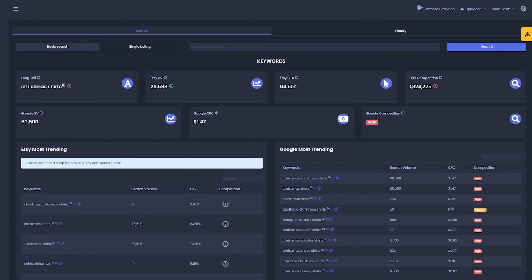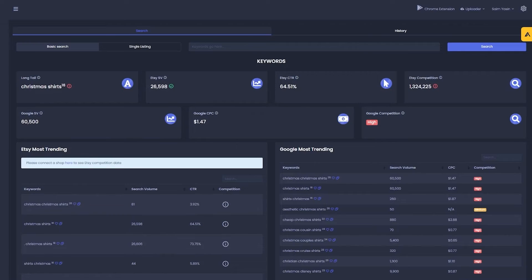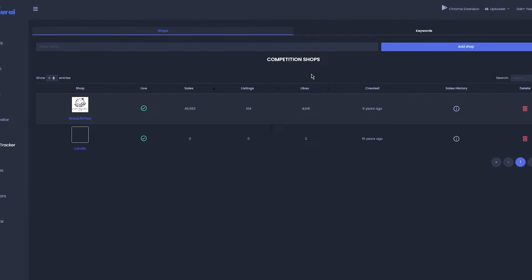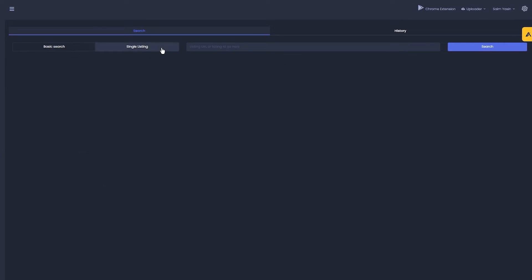You can also do a competitor analysis with Sales Samurai. If you're on Etsy and want to check a competitor store, you can do it using Sales Samurai. Basically, go to the Etsy store, copy the listing link or take the store name, and come back to Sales Samurai. Over here you can go to the competition tracker and add it there, or go to Search and click on single listing.